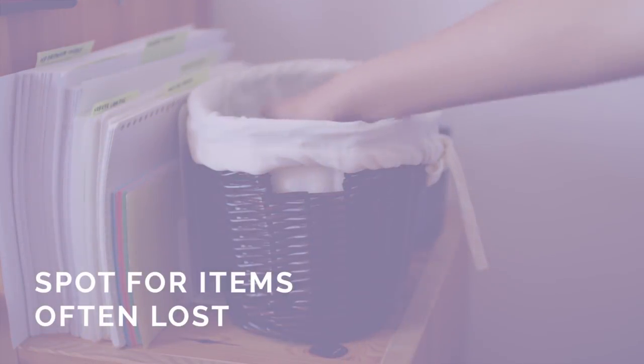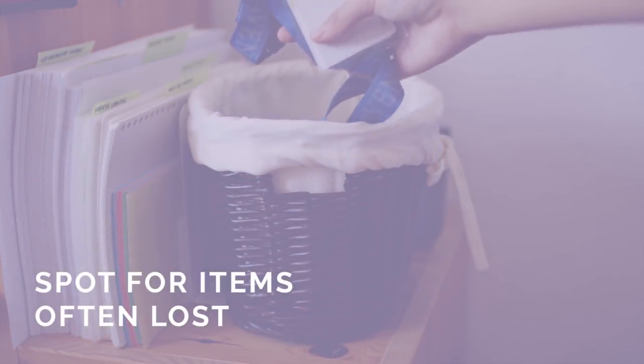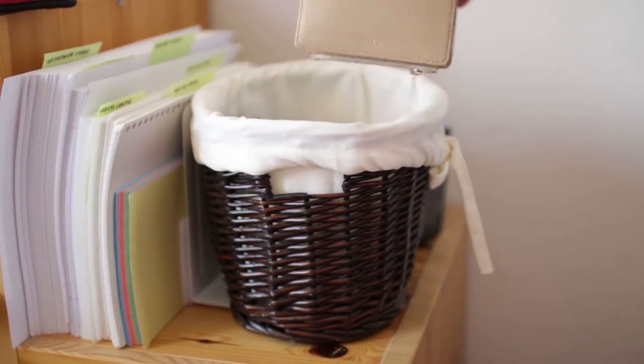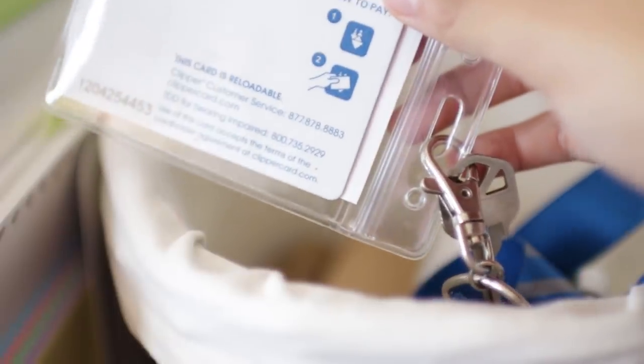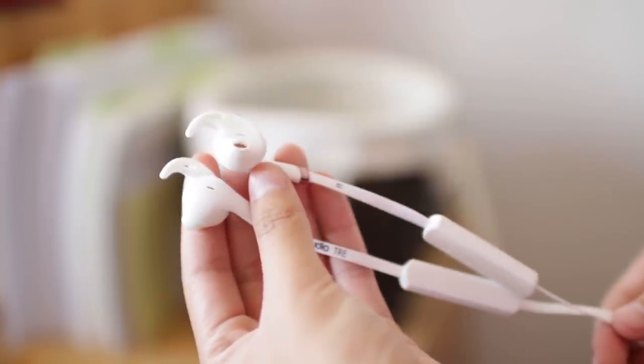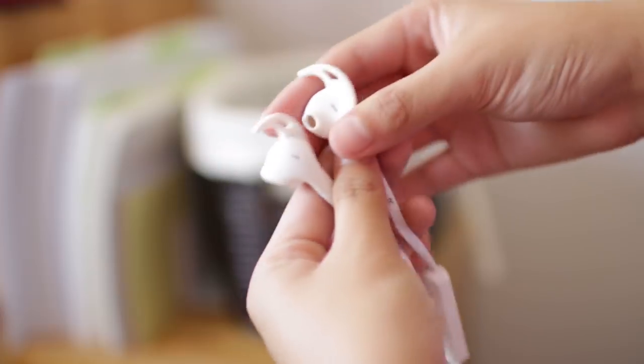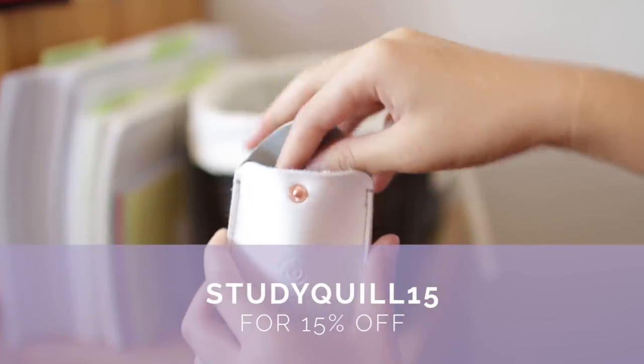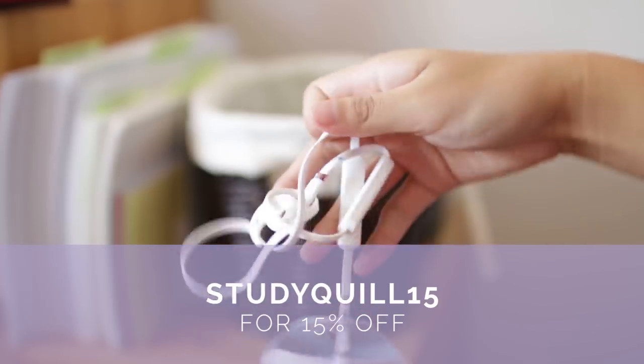Tip number three: have a set spot for items that tend to get lost — for example, your phone, your keys. I personally lose my earbuds a lot because I take them with me everywhere. By the way, if you want to check out the earbuds I'm using, I'll have a discount code in the description — it's not an affiliate code.